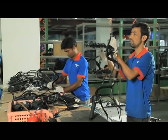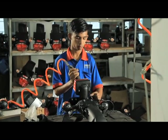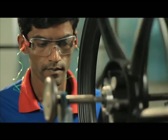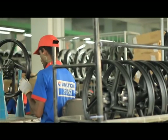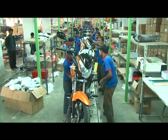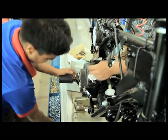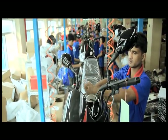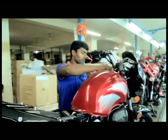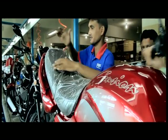At least 35 different types of spare parts are assembled at the pre-assembling section. A motorcycle gets its real shape at the production line. It requires several important steps to build a full-fledged motorcycle, after crossing which a motorcycle gets its complete shape.